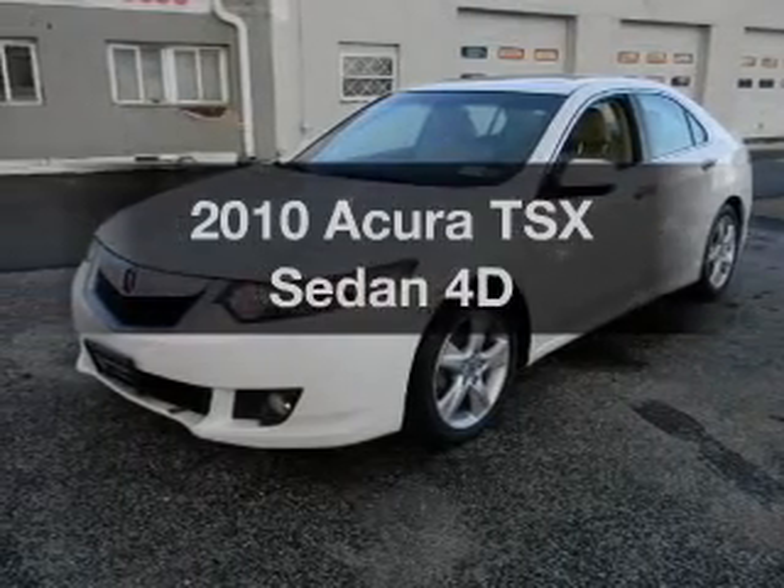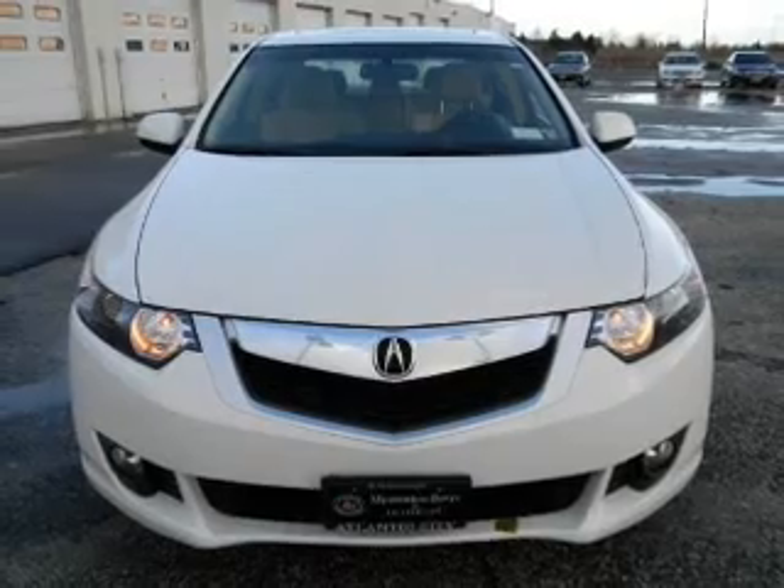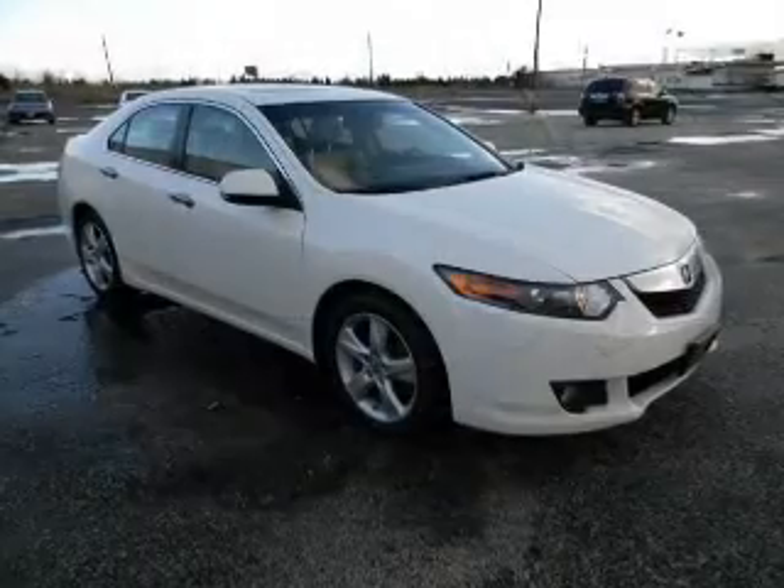Presenting the 2010 Acura TSX. Travel the roads in style and comfort in this great vehicle with a reliable engine, driven by an automatic transmission.